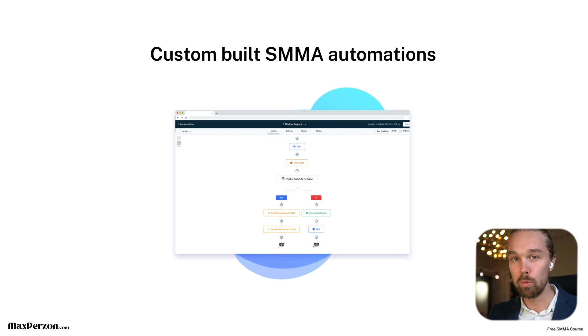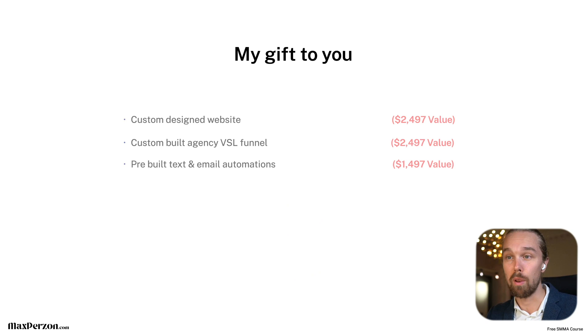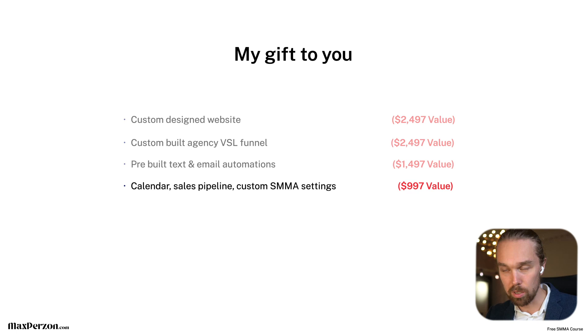The fourth gift is the calendar, the sales pipeline, and the custom SMMA settings. When you sign up to HighLevel, you can import our agency template — or snapshot as they call it — directly into your account. We value this at around $1,000, but it's worth a ton more. We've spent a ton of money in one-on-one calls with HighLevel to figure out the best settings specifically for our agency, so you get years of optimization for free.